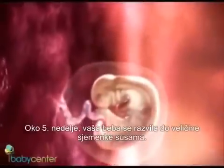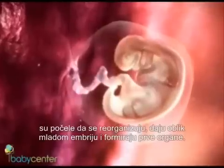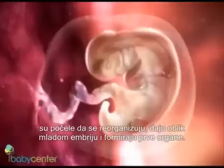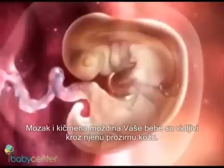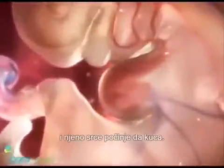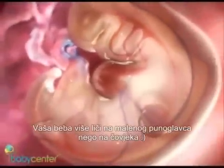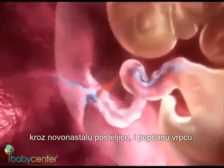Around week five, your developing baby is the size of a sesame seed. The cells that once formed the blastocyst's inner cell mass begin organizing and arranging, giving shape to the young embryo and forming primitive organs. Your baby's brain and spinal cord are visible through his translucent skin. Right around this time, your baby's circulatory system also forms and his heart begins to beat. He's drawing nutrients and oxygen through the newly formed placenta and umbilical cord.